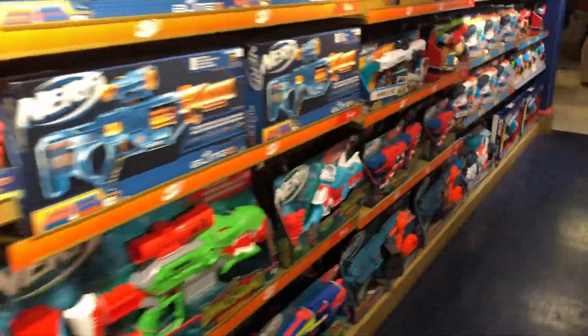Over here we have some Nerf stuff. This place is just really insane, guys. Make sure to like, comment, subscribe for more, because I'm going to be bringing daily great content to you guys. I post almost every day.